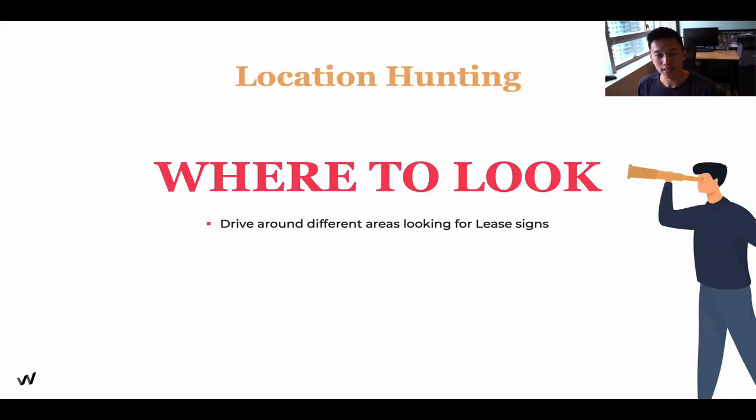For location hunting — where to look: drive around different areas looking for signs. For our first location, we drove around for three months to locate a spot for our ice cream shop, and the first location we found was the one we actually signed the lease with. Take your time with it and have fun throughout the whole process.